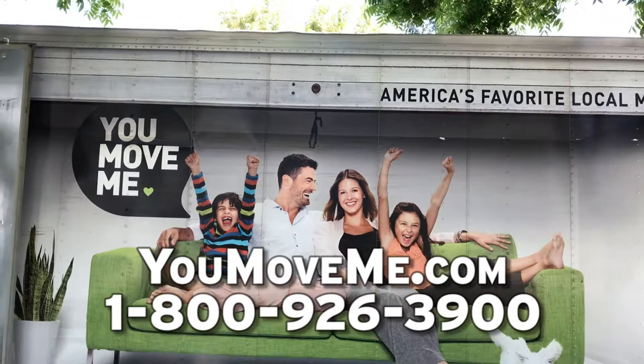So tell folks, if they want to get ahold of You Move Me and learn more about your services, how do they reach you? They can visit our website at YouMoveMe.com. They can also call our 1-800 number, which is 1-800-926-3900. They'll direct you to me — I'll give you a call, set up an estimate, and take care of you. Thanks for joining us today. Reach out to You Move Me for all those reasons of what to look for in a moving company. That's why we've partnered with You Move Me as our preferred moving company. We'll see you on the next video.